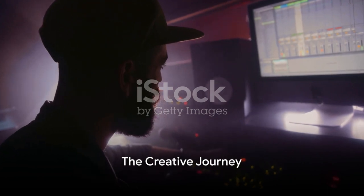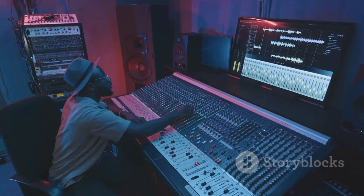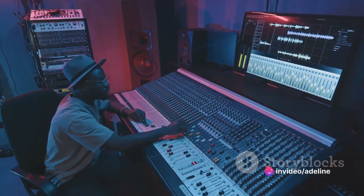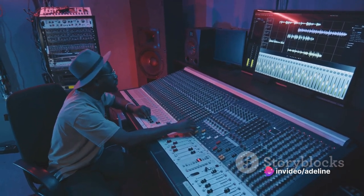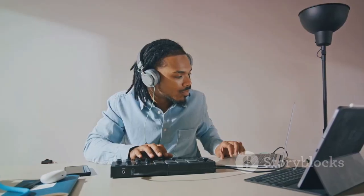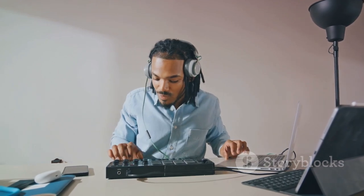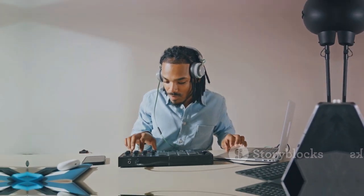Remember, music production isn't just about technical skills. It's a creative journey that involves experimenting, learning, and most importantly, enjoying the process. So whether you're an aspiring music producer or just a music enthusiast, appreciate the work that goes into every beat, every melody, and every song. Because behind every great track, there's a passionate producer like Adeline, remixing the world one song at a time.